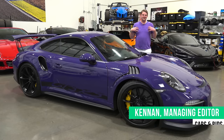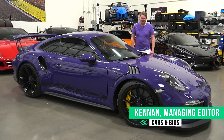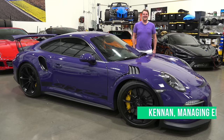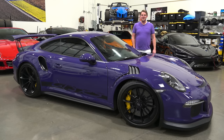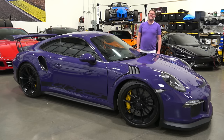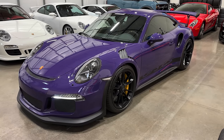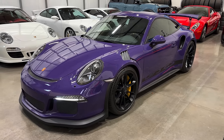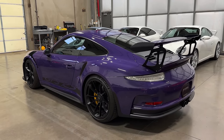Hi everyone, I'm Kenan from Cars and Bids and today we're talking about something very purple. This is a Porsche 991.1 GT3 RS and in today's video we're going to be discussing its facts and figures. First we'll take a general look at the history of the GT3 RS and where it fits into Porsche's past, and then we'll get nerdy and talk about the technical details of this car.